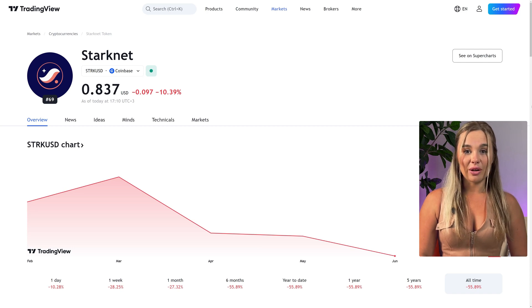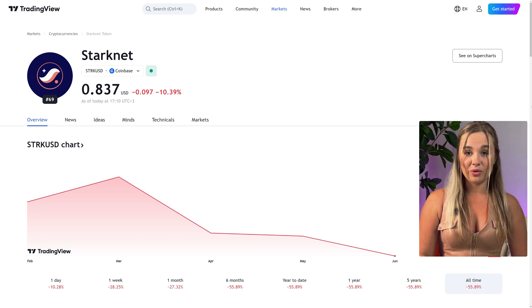The STRK token began trading in February 2024 with a huge airdrop. The fully diluted value of STRK reached as high as $50 billion with an initial market cap of $3.64 billion, with its price being around $5, but it later declined and as of May 2024 the token is worth about $1.15.